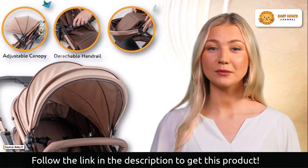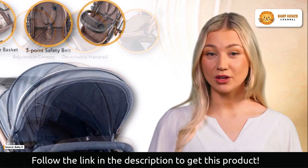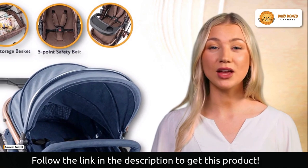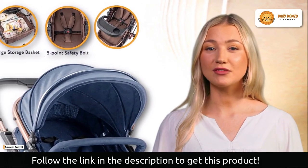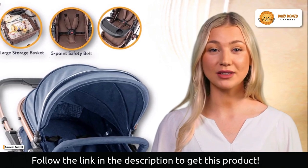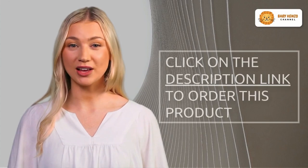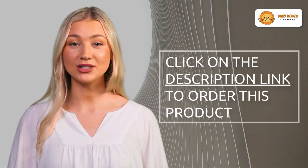This stroller can be converted into a bassinet, allowing you to keep an eye on your new little bundle of joy at all times. Just fasten the included tray in place so that your infant can take pleasure in a nutritious meal. The vast storage basket included with this infant stroller also allows you to store your baby's essentials.